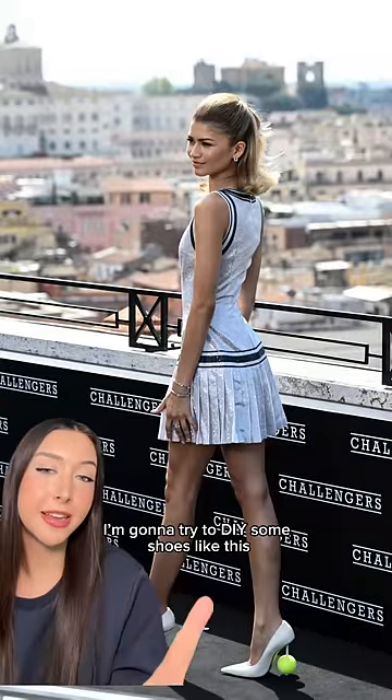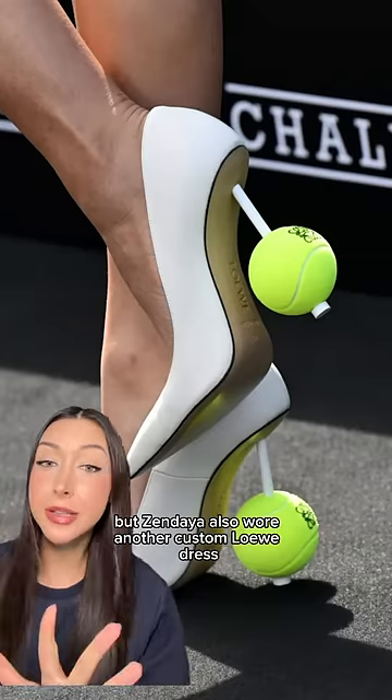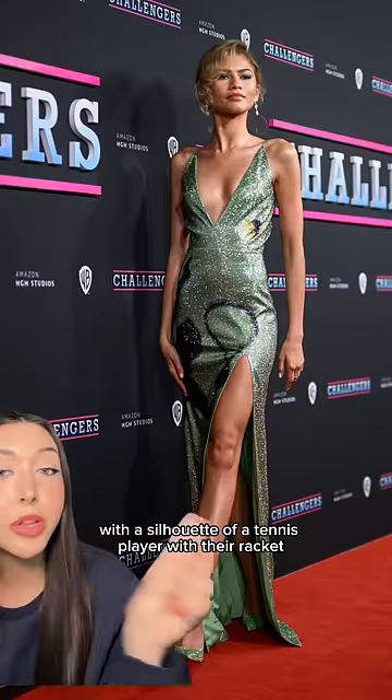I'm gonna try to DIY some shoes like this — if it turns out okay, I'll show you guys. But Zendaya also wore another custom Loewe dress. It's this gorgeous green glittery dress with the silhouette of a tennis player with their racket.